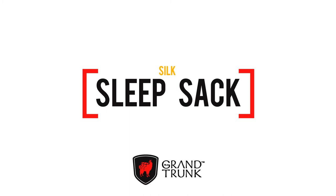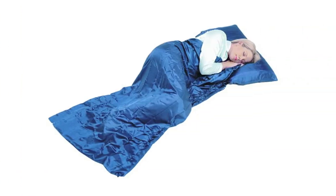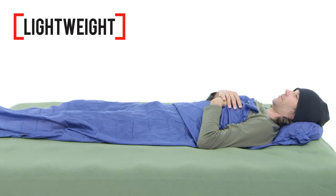Perfect for a camping trip in the mountains or a month of backpacking around Eastern Europe, the Grand Trunk Silk Sleep Sack adds 10 degrees of warmth to your sleeping bag and helps shield you from dirt and vermin found in well-used motels and hostels. Made from premium silk fabric, this sleeping bag liner is lightweight and easy to wash.